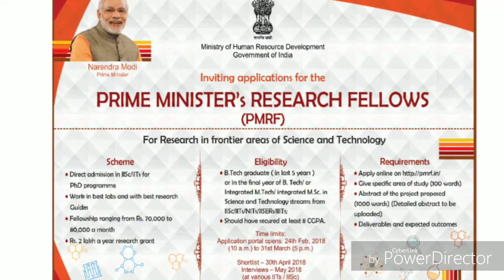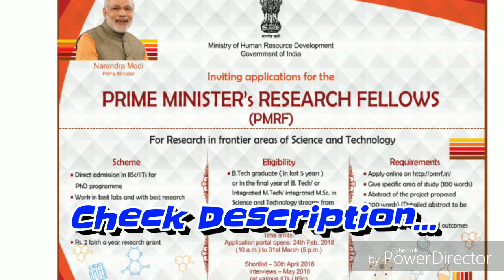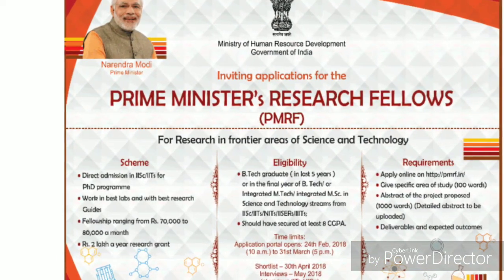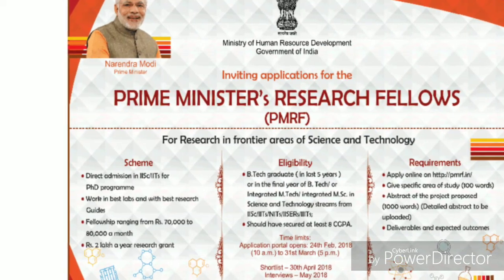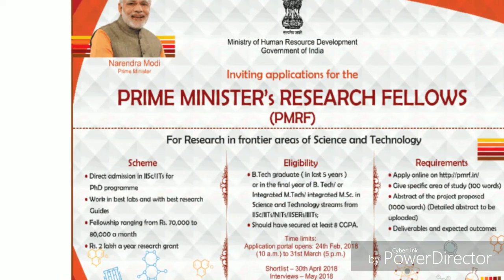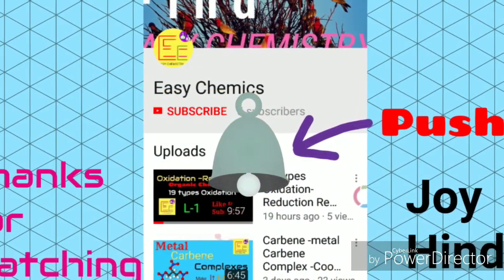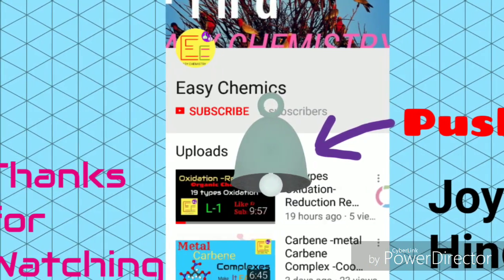You can check all this information from the website link given in the description below. Also, for JAM 2019, you can check some good news by clicking the info button, and the link is also in the description below. You can comment below for any queries and I will definitely try to solve your problem. Good luck, and thanks for watching.